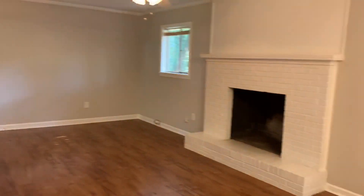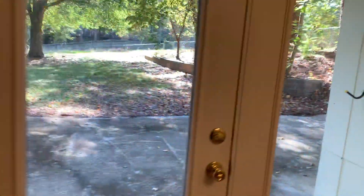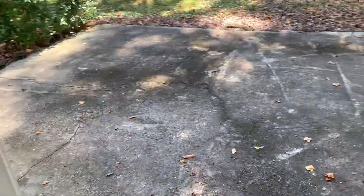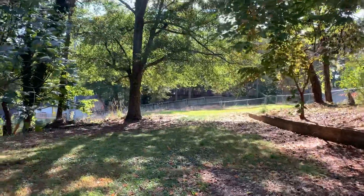It opens into your fireside family room. You've got a brick fireplace. And then out here in the backyard you've got an oversized patio, fenced-in yard, and a very big private backyard with that tree there.